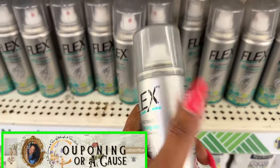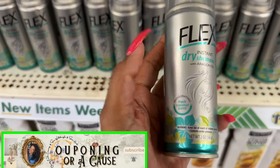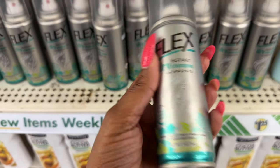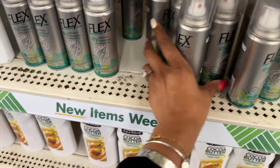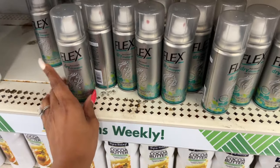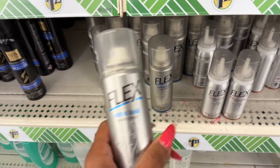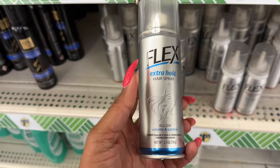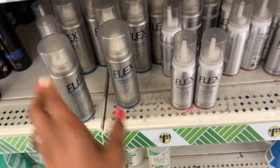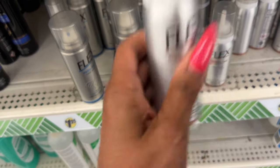These are new — I have not seen these. They're by Flex: instant dry shampoo with argan oil, invigorating fresh coconut scent. You get two ounces for a buck twenty-five. Here is the Flex extra hold hairspray — all day volume control, 2.5 ounces. They also have the Flex maximum hold mousse for all day shape and control. I'm excited to try these out.